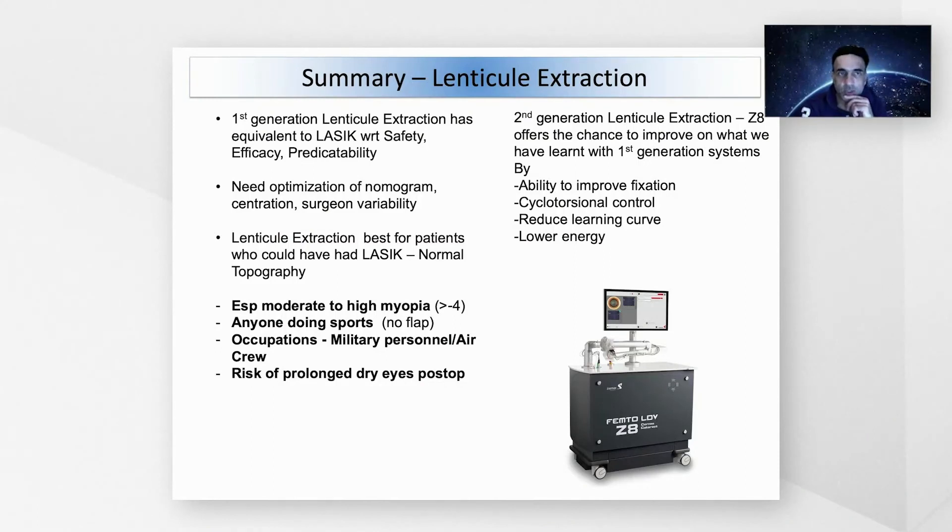In summary, first-generation lenticule extraction has shown equivalence to LASIK with respect to safety, efficacy, and predictability. Nomogram optimization is necessary, and centration is very important — its difficulty leads to surgeon variability. Lenticule extraction is best for patients who could have had LASIK with normal topography, but especially those with moderate to high myopia, those doing sports, certain occupations, and those at prolonged risk of postoperative dry eye. Second-generation lenticule extraction, as demonstrated with CLEAR, offers improved fixation, cyclotorsion control, a reduced learning curve, and a low-energy laser system. Thank you for your attention.